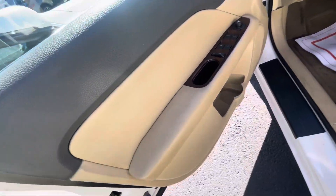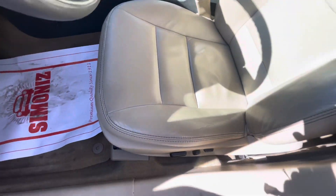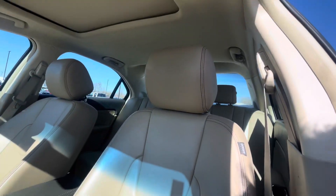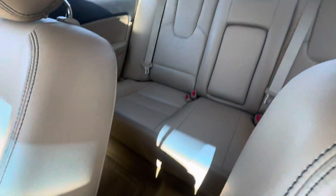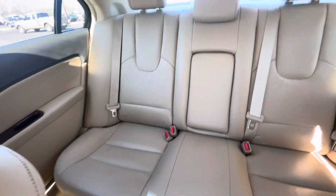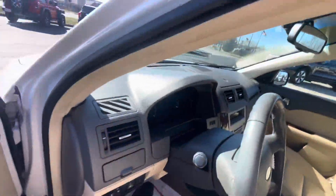As for the interior, the door panels are in great shape. Carpet looks good too. The seats are basically brand new. We took this on trade a couple days ago and a 75-year-old lady is the one who traded it in. She just wanted something newer, so she finally let this go.